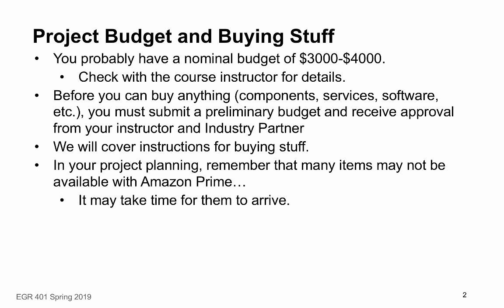In your project planning, you need to remember that many items don't show up two days after you order them. You'll need to take into account delivery time. In my experience, this is one of the major issues that causes more delays in projects than anything else. So make sure you understand what the lead times are for your items and that you've taken that into account in your project plan.